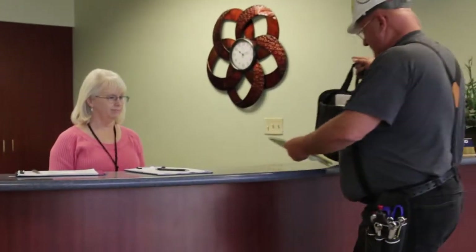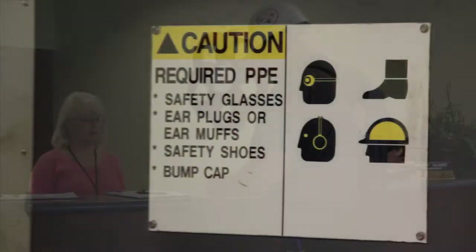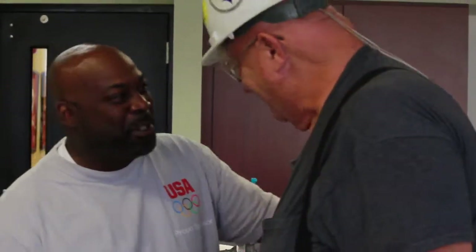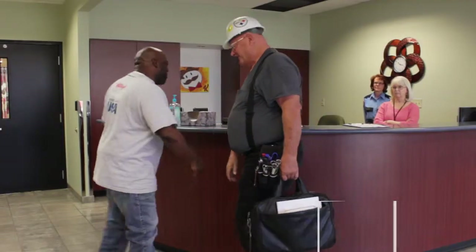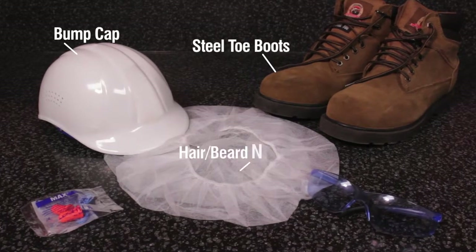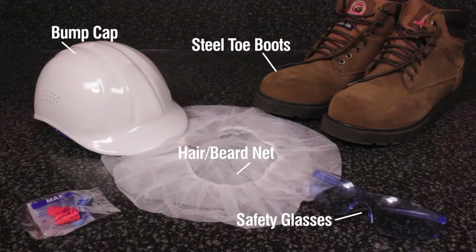Depending on the purpose of your visit and the area you travel to, you may be provided personal protective equipment. For visitors going to the manufacturing floor or warehouses, this will include a bump cap, steel-toed boots, hairnets and/or beardnets, safety glasses and hearing protection.